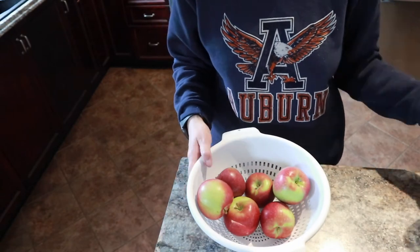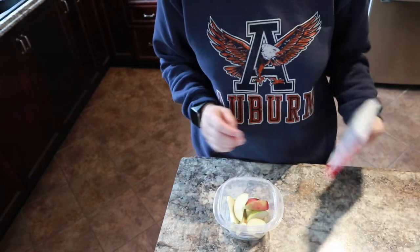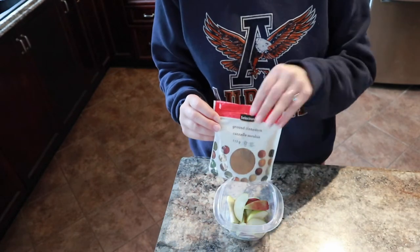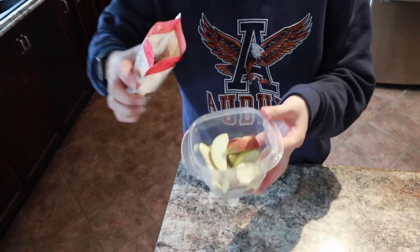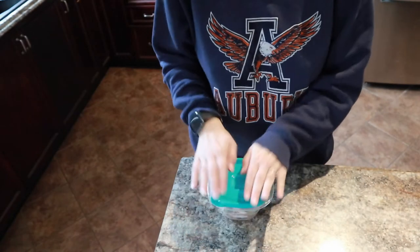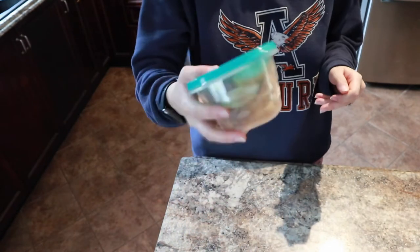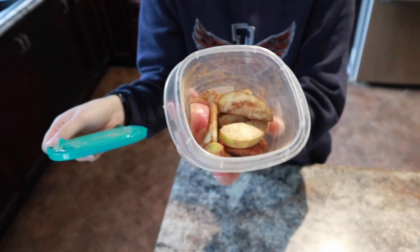I really enjoy easy snacks and simple things so that you can just grab and go. I love to grab some apples, slice them up quickly, and then add cinnamon. Sometimes I drizzle peanut butter on it if I want an immediate snack, but with cinnamon it's perfect to just plop in the fridge and grab whenever I'm going to the store or need a snack by my computer. I shake it up and it's the most delicious snack ever.